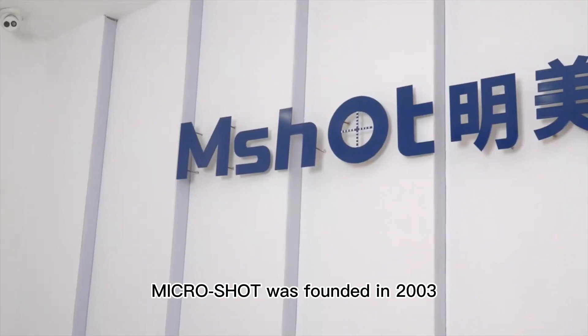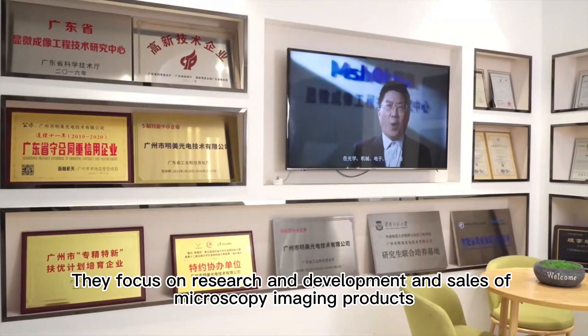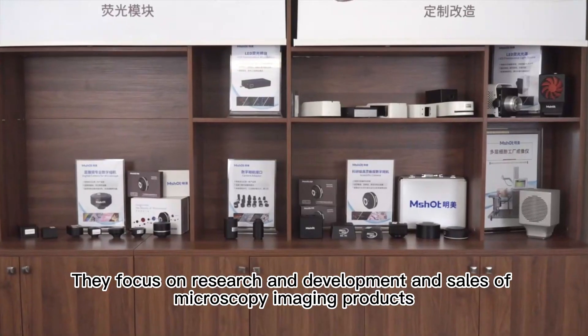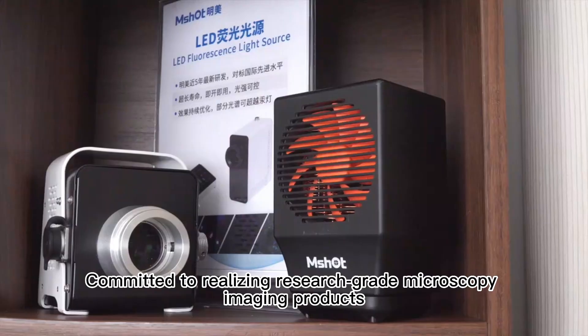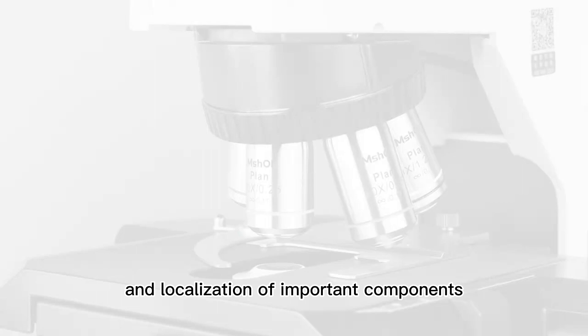MicroShop was founded in 2003, headquartered in Guangzhou City, China. They focus on research and development and sales of microscopy imaging products, committed to realizing research-grade microscopy imaging products and localization of important components.